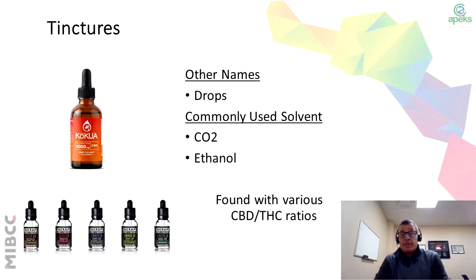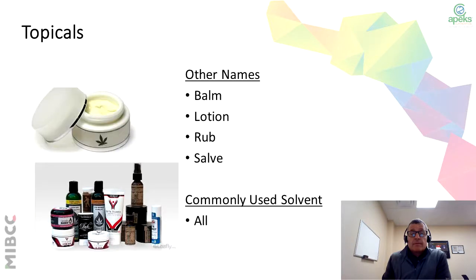Another common product are the tinctures. These are the drops where people will either just take them orally or actually use them to introduce them to either a beverage or an edible of some sort. The common solvent to extract these drops is CO2 and ethanol. Another product that you get from extraction are the topicals — that's the balms, lotions, rubs, and salves. You can use this either by introducing the oil or taking the waxes and lipids from the extraction process. You get the waxes and lipids for these products from all the extraction methods.